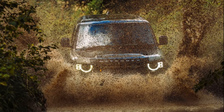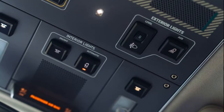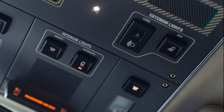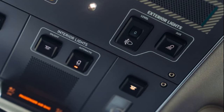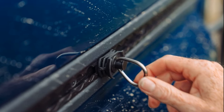The driving position is distinctively quirky, catering to those who appreciate the original Defender's charm. Inside the Grenadier, the physical controls are well designed and logically laid out. However, the absence of built-in satellite navigation is a peculiar oversight considering the vehicle's off-grid focus. Instead, users are expected to rely on external navigation devices.